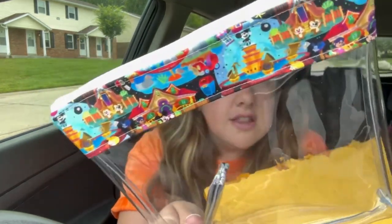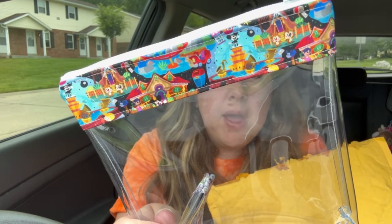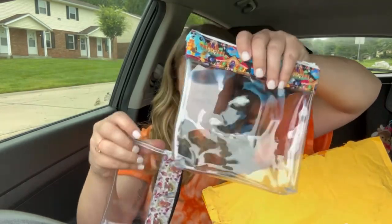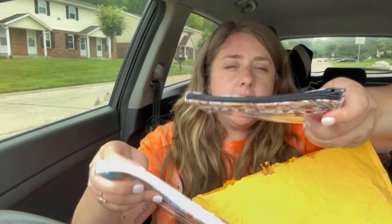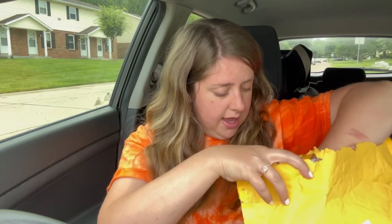That is just so stinking cute. I love how vivid the pattern is on this one. Both of them are so cute. The zippers are different colors too — this one has a black zipper and this one has a white one.